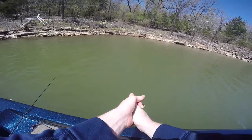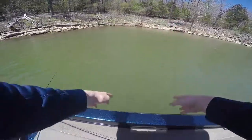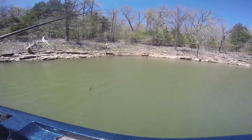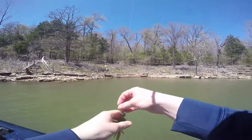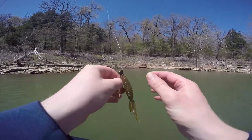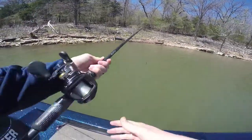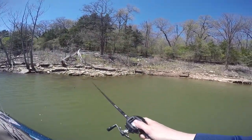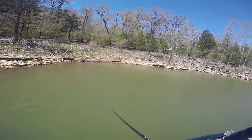So I've caught all my fish on the same exact thing — a little Omega Custom Tackle shaky jig head on a watermelon red Sweet Beaver. Catch that one by that stick right there — see that? The one right by the stick? He's got his eyeball behind that stick.